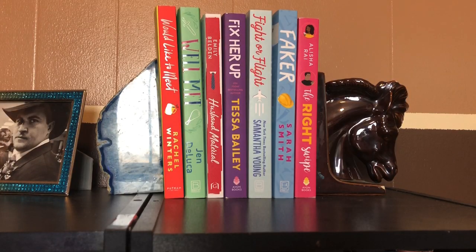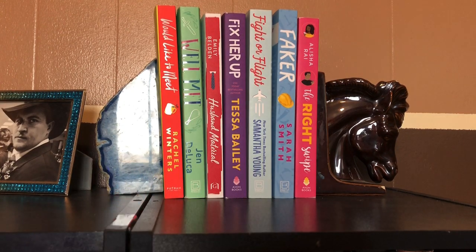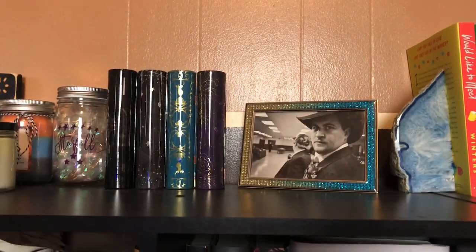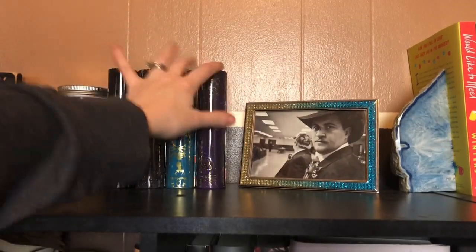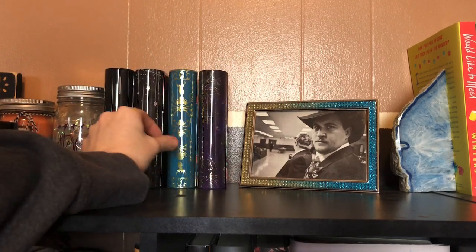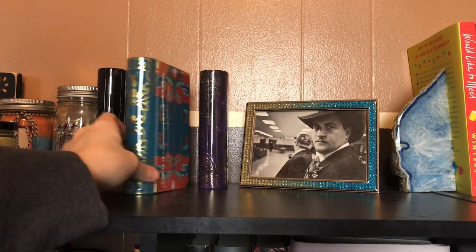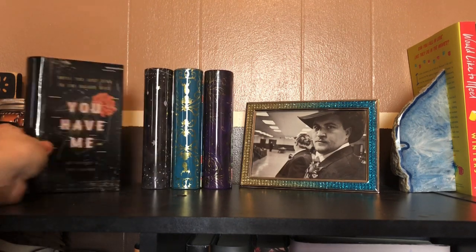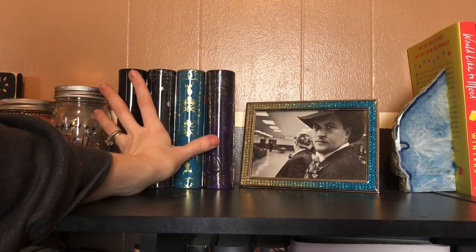Before I move on to the next bookshelf, this is the top of my bookshelf — the one that's always in my backdrop. These are just some romance books that I recently got, so I just kind of put them up there. There's a picture of my hubby. And then I have all these little tins here from different books — I have the whole collection so far. That one's going to a friend.